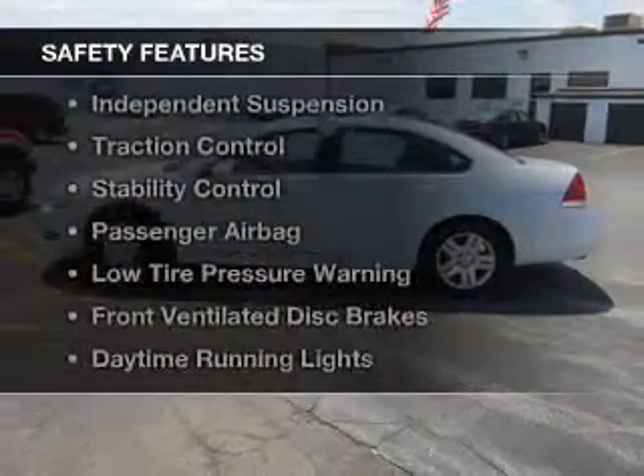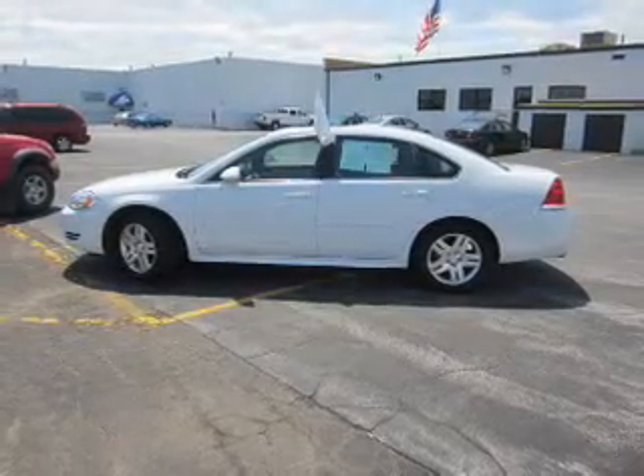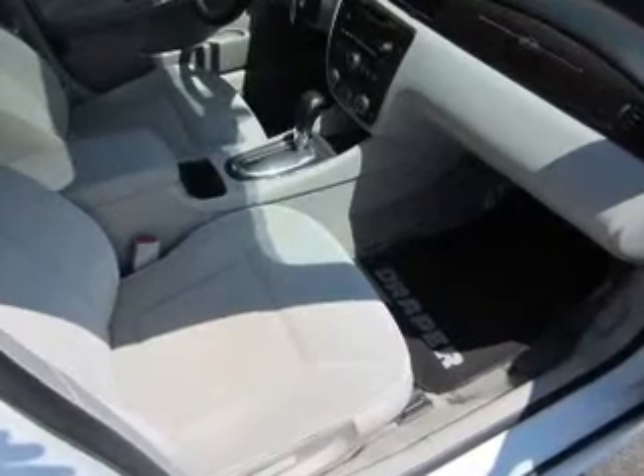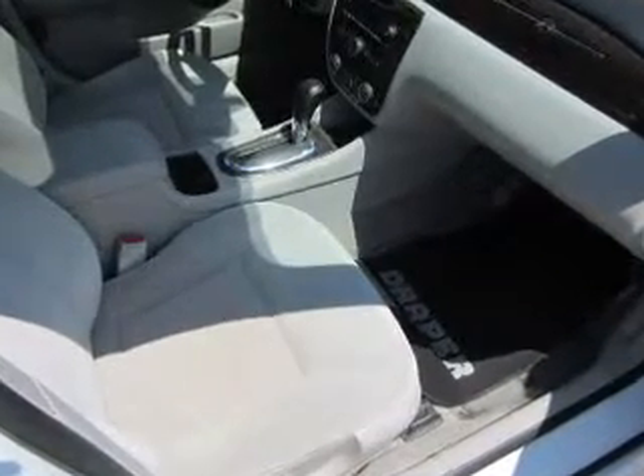Safety was made a priority with these features: curtain head airbags, side airbags, independent suspension, traction control, stability control, a passenger airbag, low tire pressure warning, front ventilated disc brakes, daytime running lights, and anti-lock brakes. Great quality at a great price — call or click to contact us today.